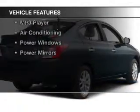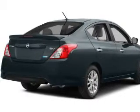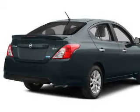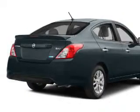The features include Bluetooth connectivity, steering wheel controls, a spoiler, cruise control, keyless entry, a trip computer, an MP3 player, air conditioning, power windows, and power mirrors.